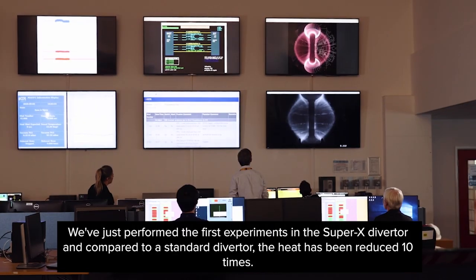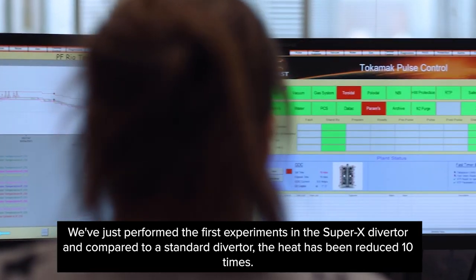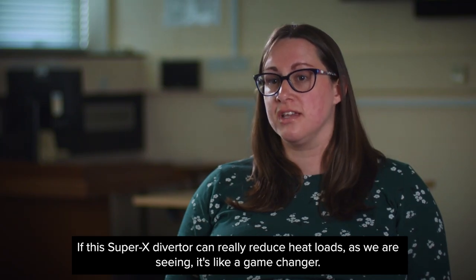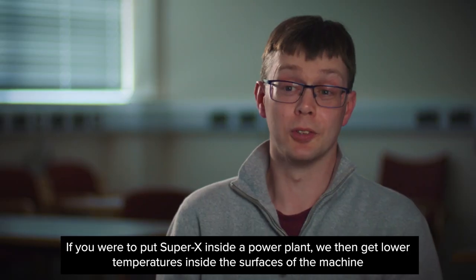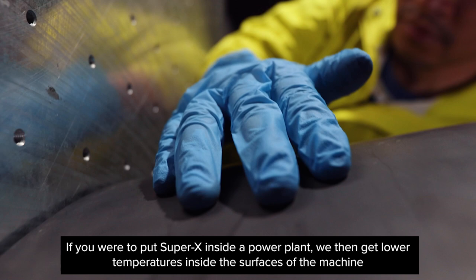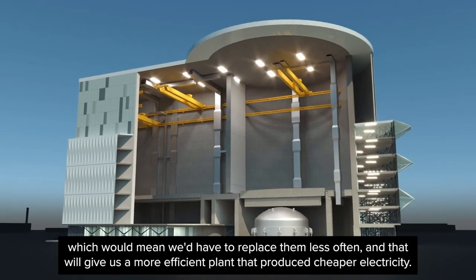We've just performed the first experiments in the Super X Diverter, and compared to a standard diverter, the heat has been reduced ten times. If the Super X Diverter can really reduce heat loads as we are seeing, it's a game changer. If we were to put Super X inside a power plant, we'd get lower temperatures inside the surfaces of the machine, which would mean we'd have to replace them less often, giving us a more efficient plant that produces cheaper electricity.